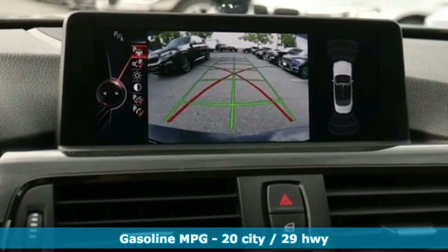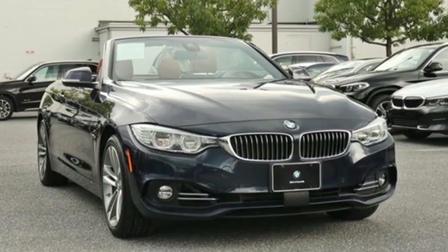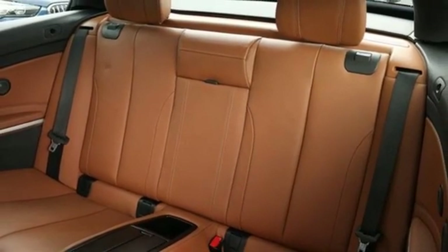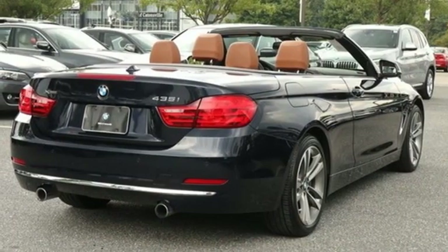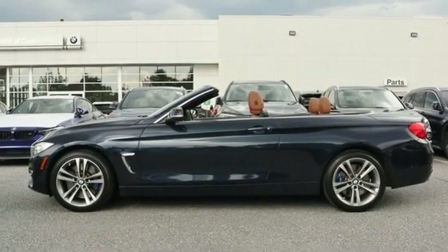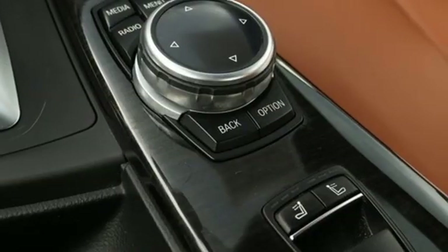External memory control, front heated leather bucket seats, power heated mirrors, power retractable hardtop, intercooled turbo i6 engine, gas pressurized shocks, integrated navigation system, dual zone climate control, 4 wheel drive, rear parking sensors, and automatic transmission.